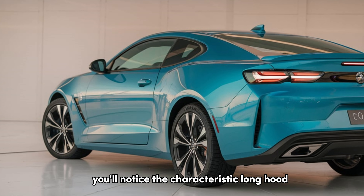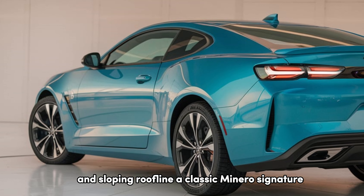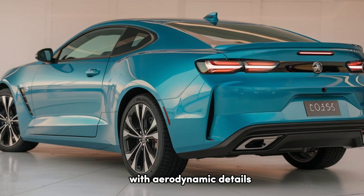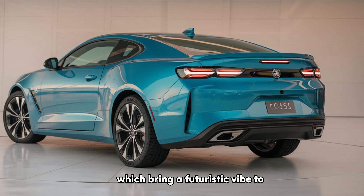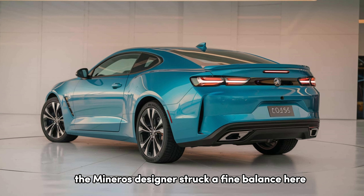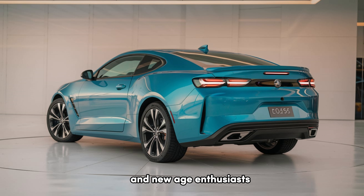Moving to the side, you'll notice the characteristic long hood and sloping roofline — a classic Monero signature. The wide-set rear fenders add a muscular feel, with aerodynamic details that enhance high-speed stability. At the back, quad exhausts sit below the taillights, which bring a futuristic vibe to the retro-inspired design. The Monero's designers struck a fine balance, making it appealing for both classic car lovers and new-age enthusiasts.